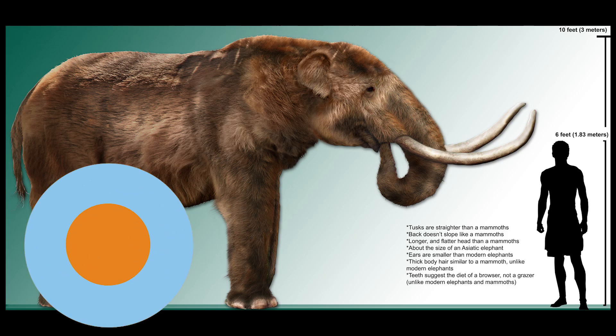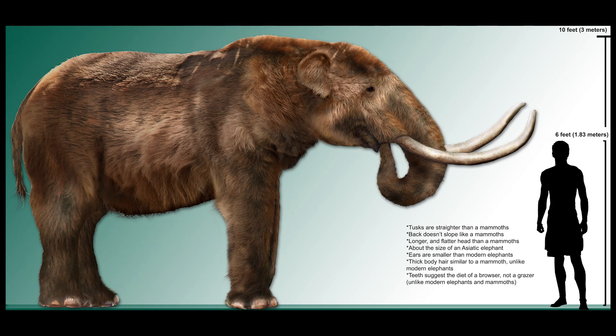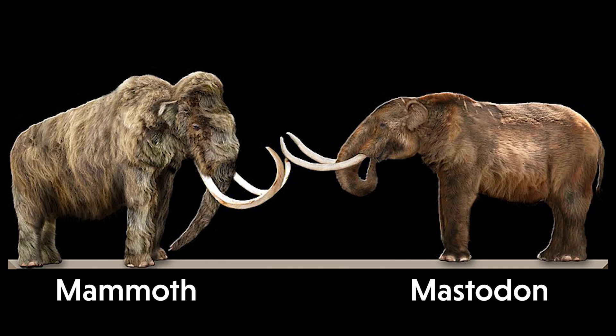The American mastodon lived in this area among spruce forests and open woodlands. These massive creatures could reach 10 feet at the shoulder and weigh up to 8 tons. Mastodons may look similar to mammoths as they are related, but there are some bigger differences between the two species.